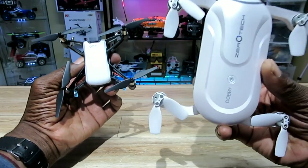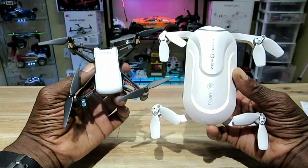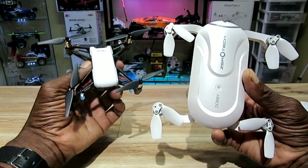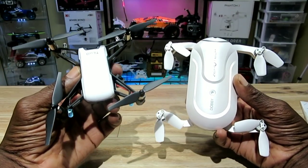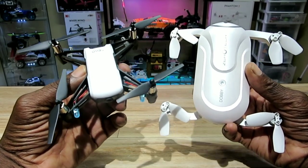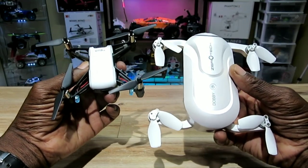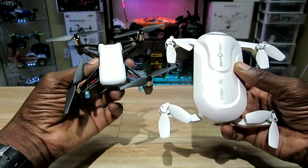Check it out — it's the Zero Tech Dobby and the DJI Tello. Both of these are awesome, I love them both, they both fly great. I consider the Dobby a high-end hobby-grade selfie slash pocket drone, and the Tello a high-end toy-grade pocket slash selfie drone. I'm going to do a little comparison to see which one is the better value for the money at their different price points.